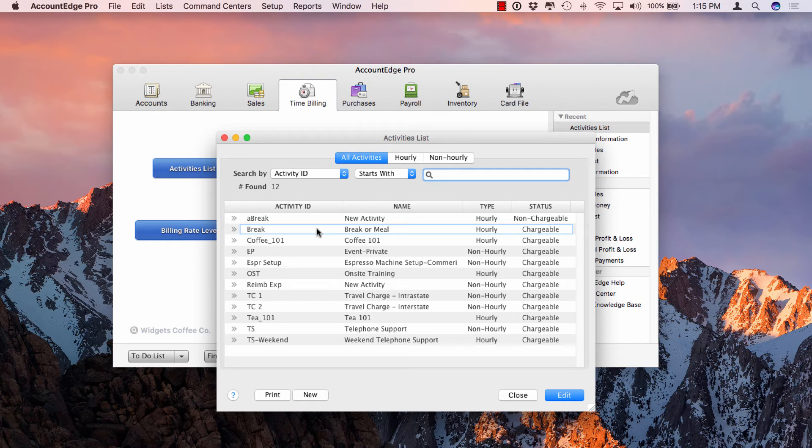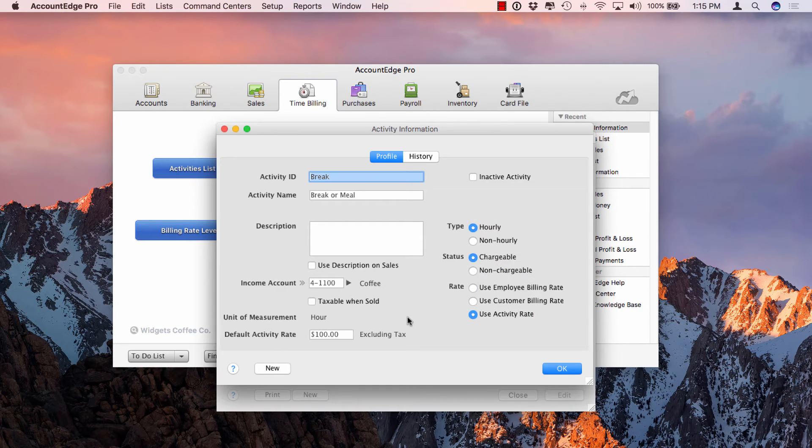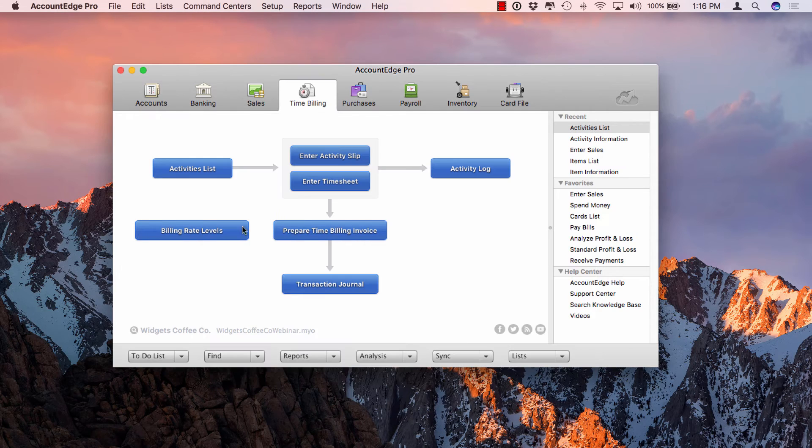Drilling into a chargeable hourly activity, because it's chargeable I can determine which rate to use. In AccountEdge you can define a default billing rate for your customer, your employee, or for the activity itself. In this case, using the activity rate of $100, no matter who does this task, we charge the same amount regardless of which employee is assigned. I can define whether it's taxable or not, and because it's an hourly item, the unit of measure is set up as an hour.